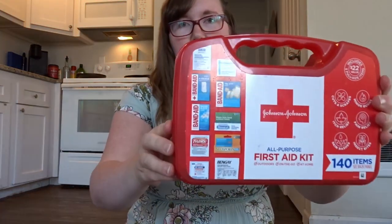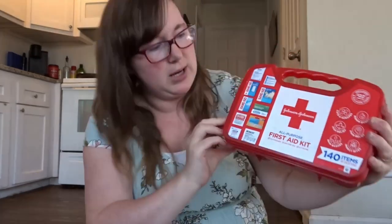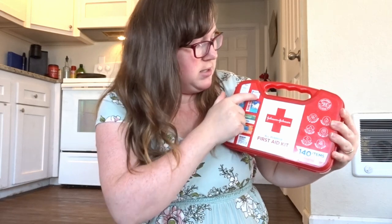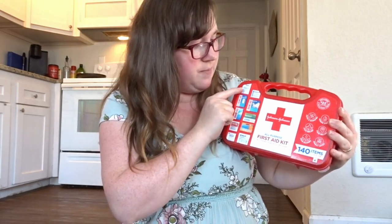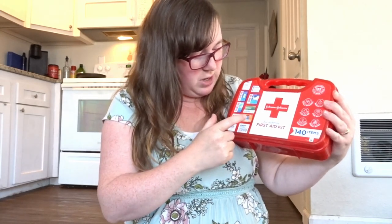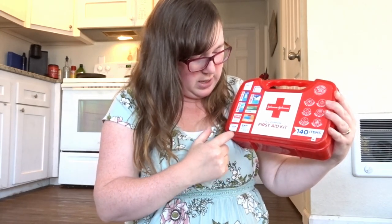It originally came with everything pictured here — Band-Aids, gauze, different kinds of Band-Aids, cleansing wipes, a Band-Aid cover, Benadryl cream, Neosporin, a little packet of Tylenol, and one of those breakable ice packs. That's a pretty good baseline for a first aid kit, but it wasn't enough in my opinion.